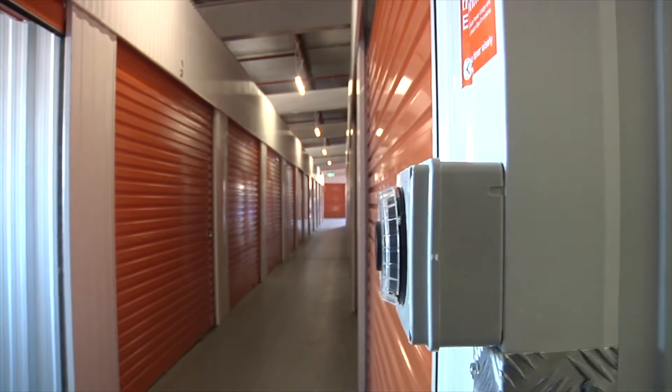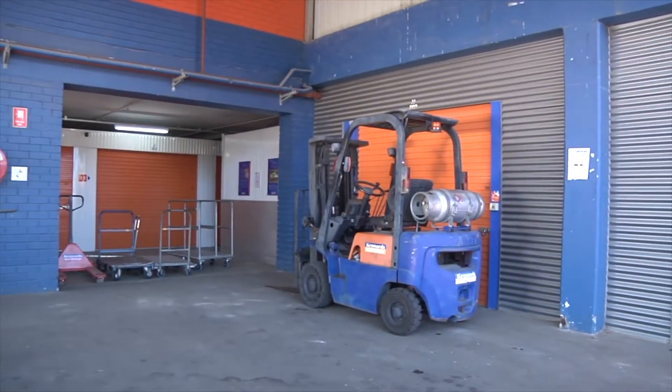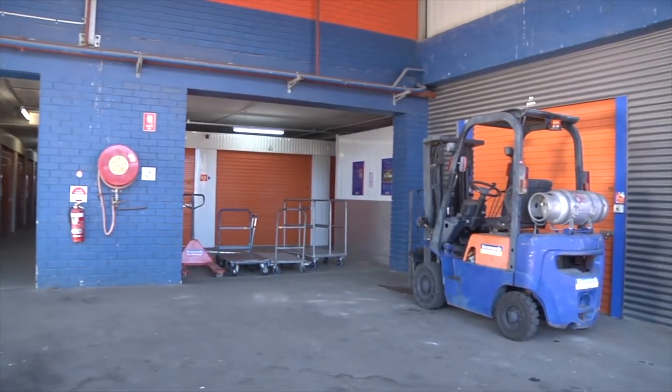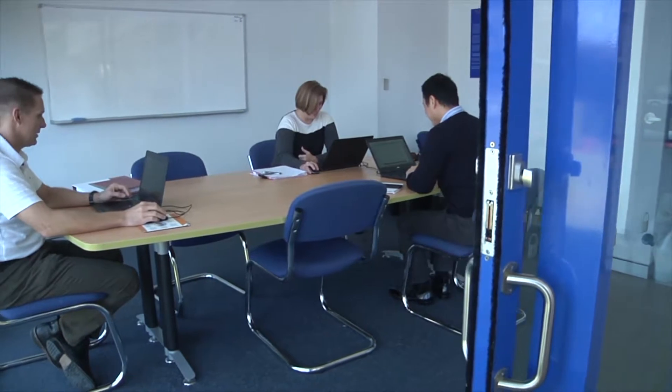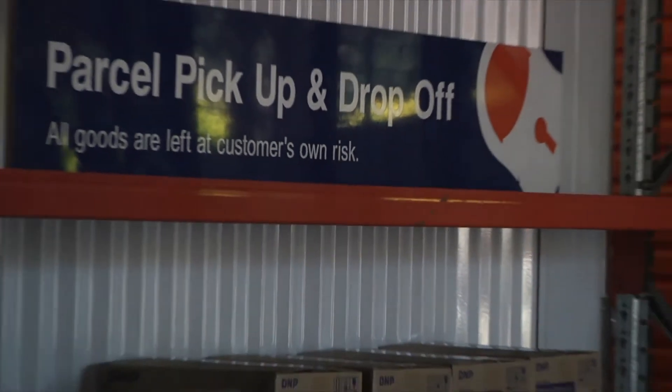Our mini warehouses are up to 30 square metres in size. Kennards offers businesses the ideal alternative space accommodation with goods handling equipment available, a conference room to meet clients or staff, and our delivery concierge service to receive and send your goods.